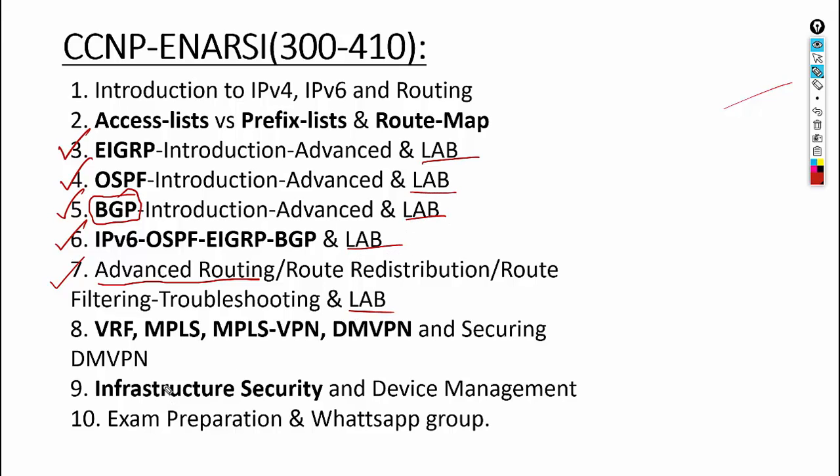In the advanced routing section you'll learn route redistribution, route filtering, and more. Every chapter has a lab, making this a lab-focused class. You'll also learn VRF, MPLS, MPLS VPN, and DMVPN — multi-protocol label switching, virtual private networking, and dynamic multipoint VPN. The course wraps up with security, device management, exam preparation, and you'll be added to the WhatsApp group.